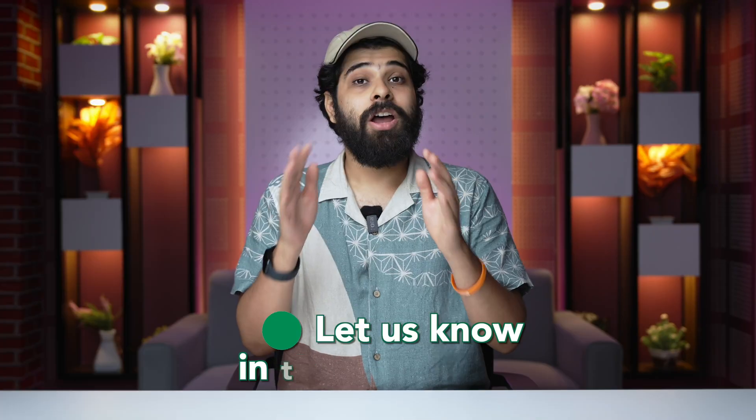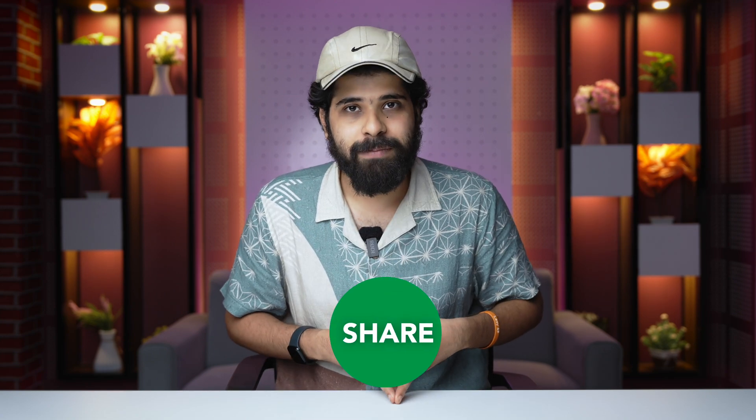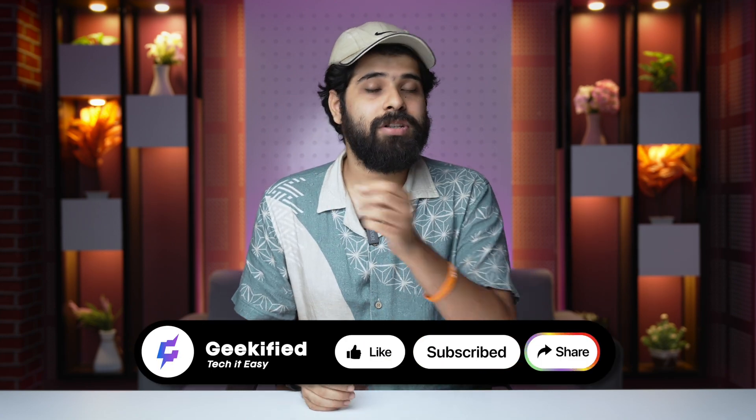These apps are not feature-heavy, but they do solve real problems. Let me know in the comments which app you're going to use after watching this video. While you're here, don't forget to like, save, and share this video with your friends and family, and subscribe to our channel Geekify. See you in the next video — till then, keep enjoying your life!